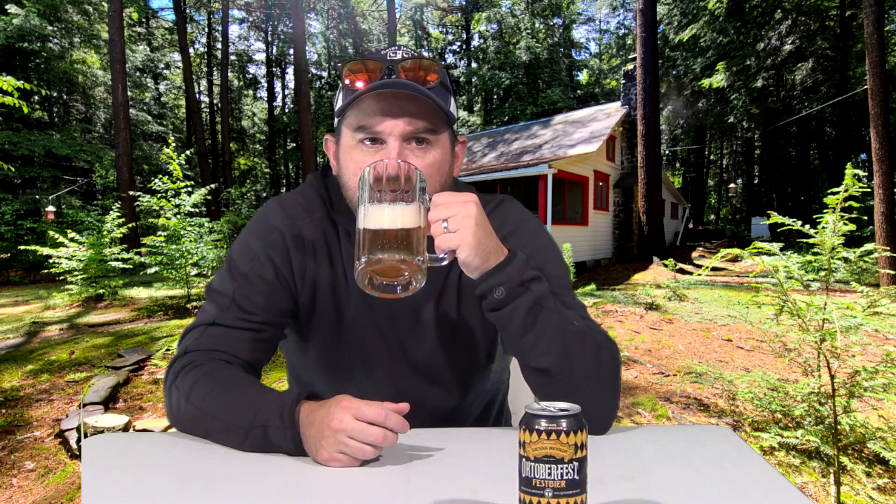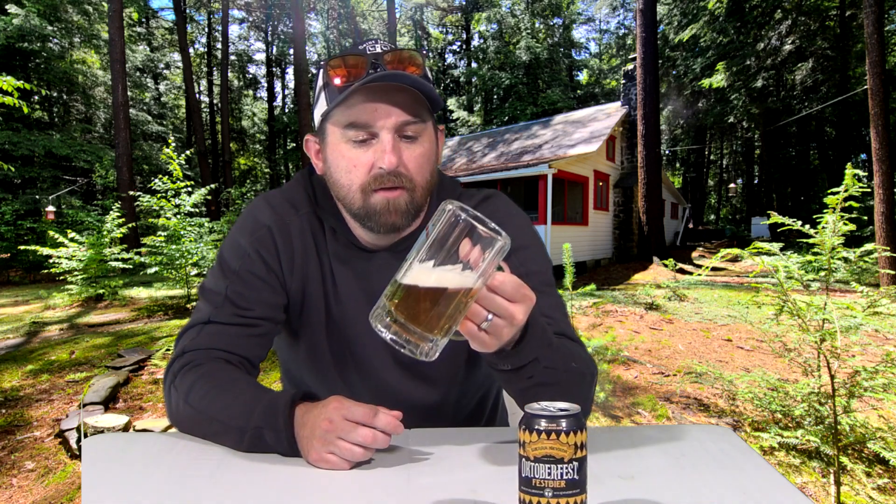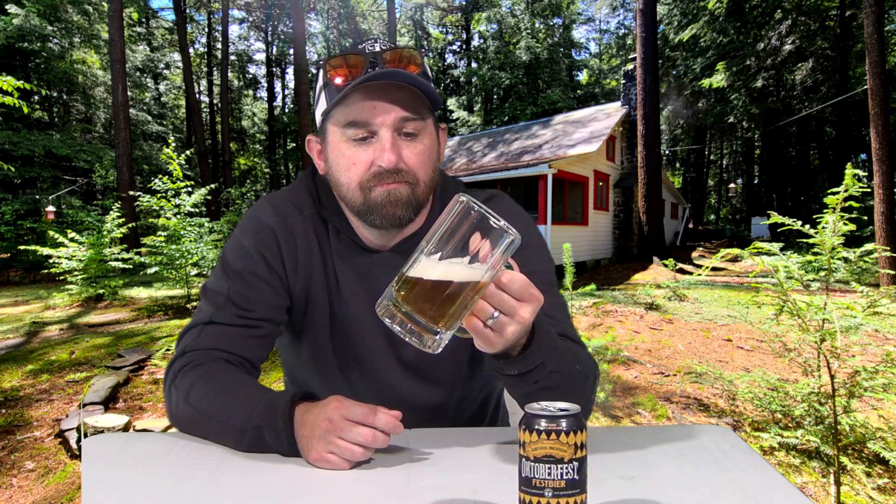Even though it is stronger, it's got the maltiness, the breadiness of a standard Marzen style lager. If it says Marzen style on it, then we'll say Marzen. But it's a little bitter — a little more bitter than the other ones, like the one with the unicorn. Similar bitterness. I know you like a bitter beer, Paul, so maybe this is the type of Oktoberfest for you.